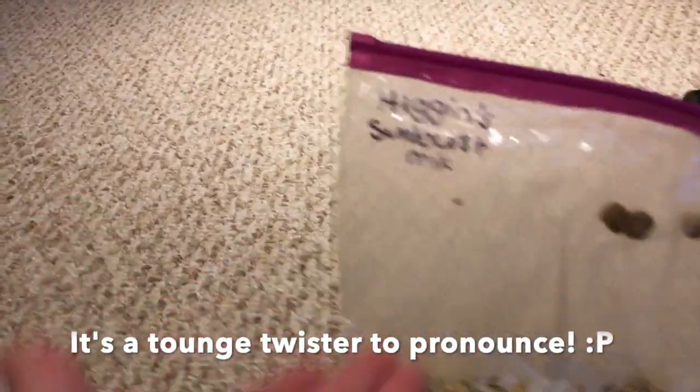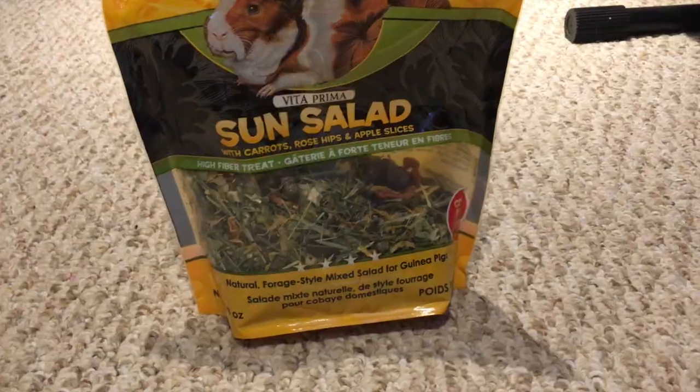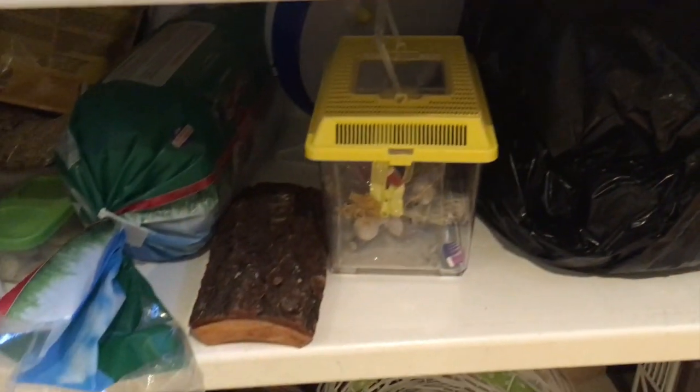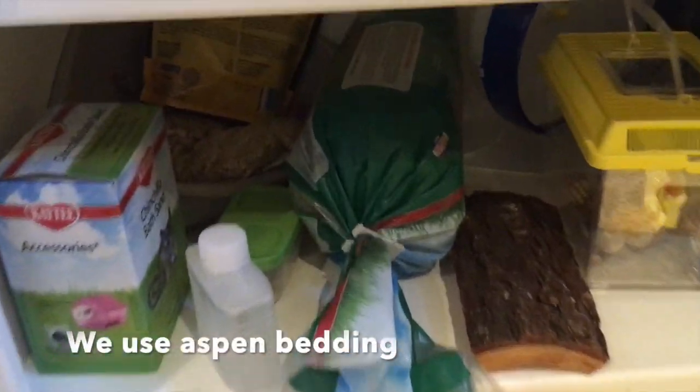For food, we use Higgins Sunburst Mix. We also got her these herbs — it's the Sun Salad herbs. They're pretty good; she really likes them. On these two bottom shelves, we cleared out space to keep her bedding, more toys, food, things like that.